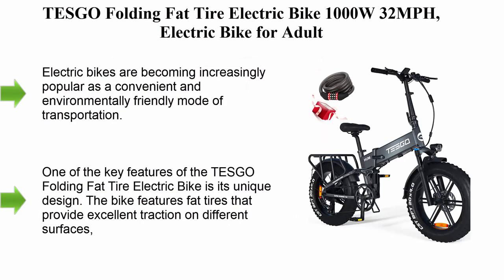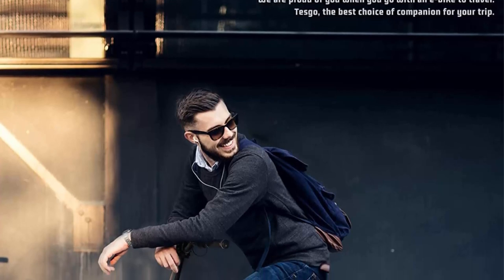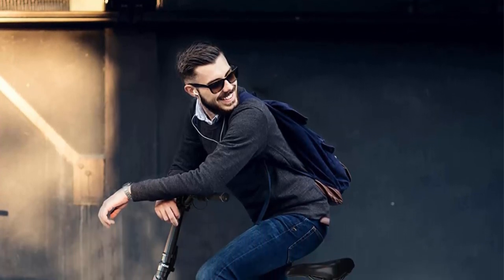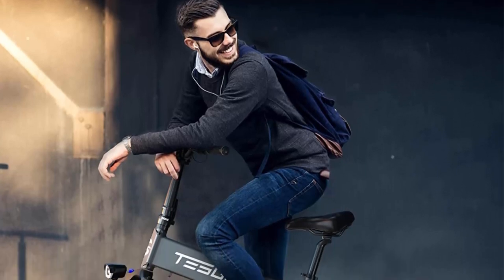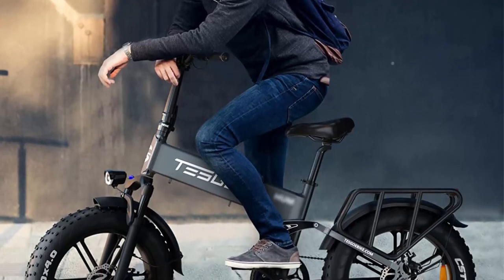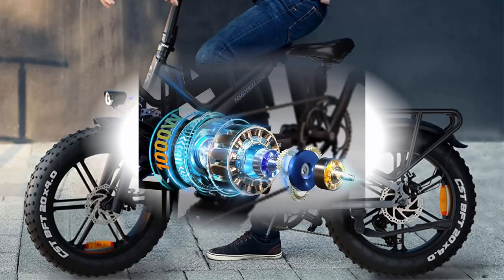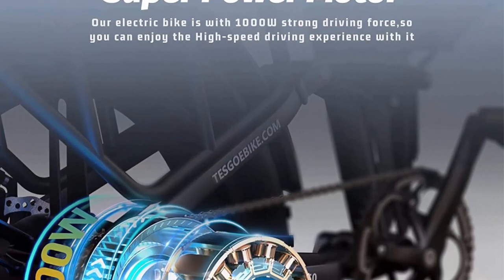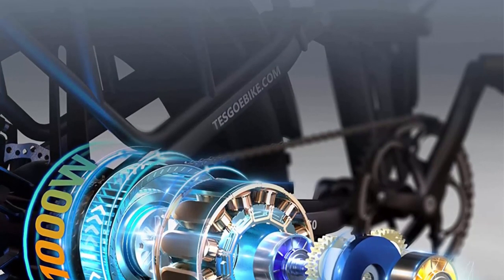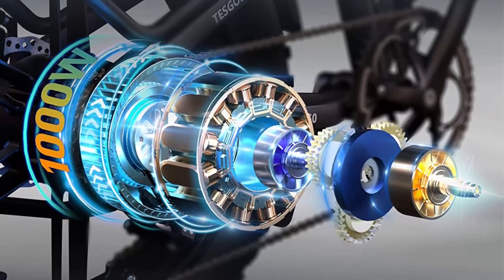Top 3: Tesco Folding Fat Tire Electric Bike 1000W 32 mph Electric Bike for Adults. Electric bikes are becoming increasingly popular as a convenient and environmentally friendly mode of transportation. The Tesco Folding Fat Tire Electric Bike is a perfect example of a cutting-edge electric bike that provides exceptional performance and convenience. With its powerful 1000W motor and top speed of 32 mph, it is the perfect choice for adult riders who want to enjoy the outdoors while riding in style and comfort.